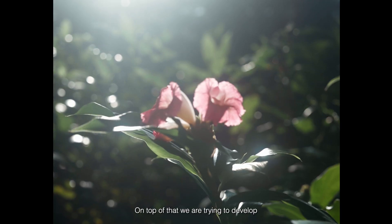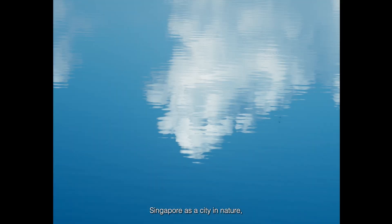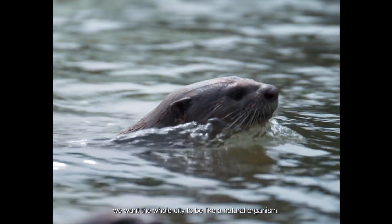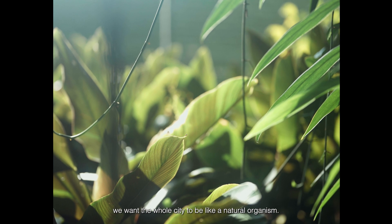On top of that, we're trying to develop Singapore as a city in nature, meaning we want to live with nature. We want the whole city to be like a natural organism.